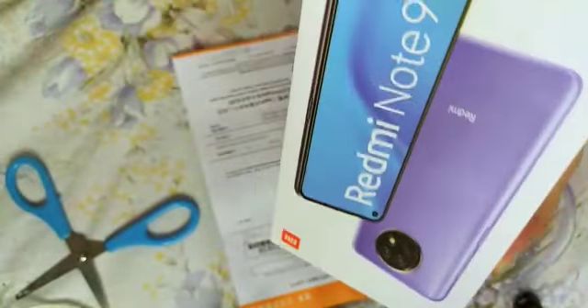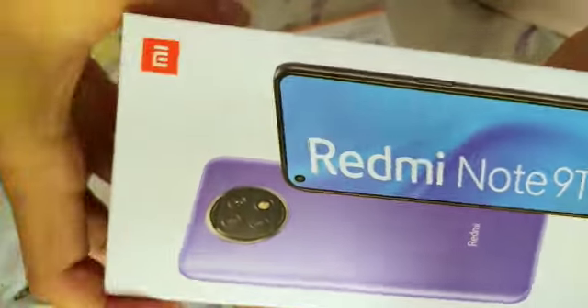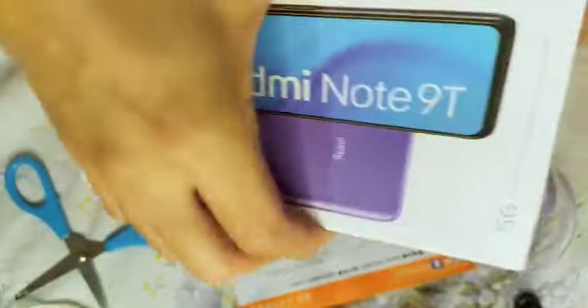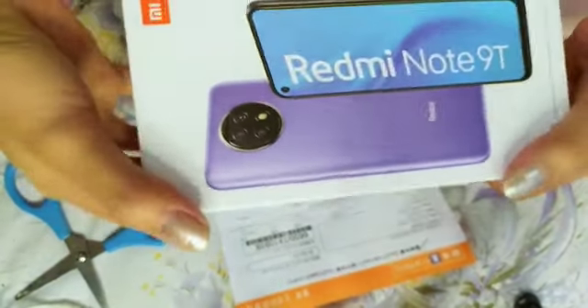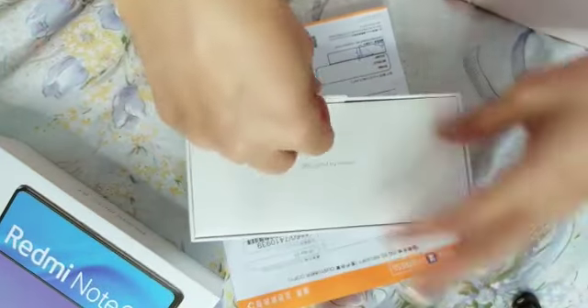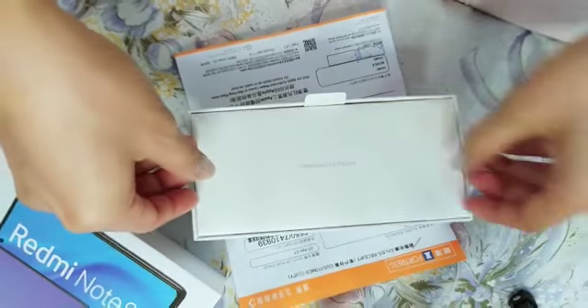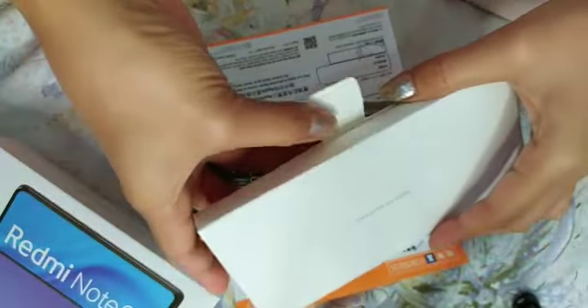Kita buka dulu plastiknya. Kemarin warnanya sisa satu warna, teman-teman — ini warna ungu. Dan kenapa aku milih Redmi? Karena aku dari dulu suka memakai Redmi, karena Redmi itu kelebihannya ada di kamera. Kameranya itu kalau buat foto hasilnya sangat jernih tanpa harus memakai kamera tambahan seperti beauty kamera. Dan suaranya, tanpa harus menambahkan speaker tambahan, juga sangat jelas dan jernih.